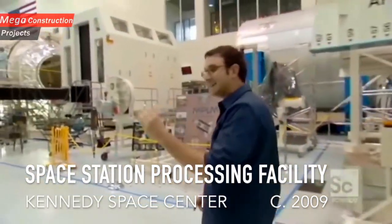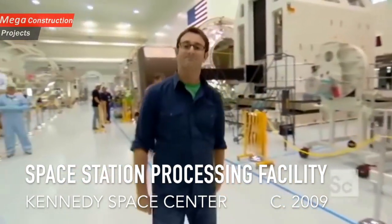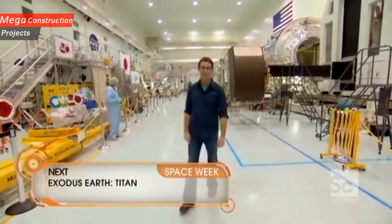Every piece of cargo, every tool, any supply those astronauts need get assembled right here in this facility. And today, we're going to find out how you send cargo from planet Earth up to outer space.